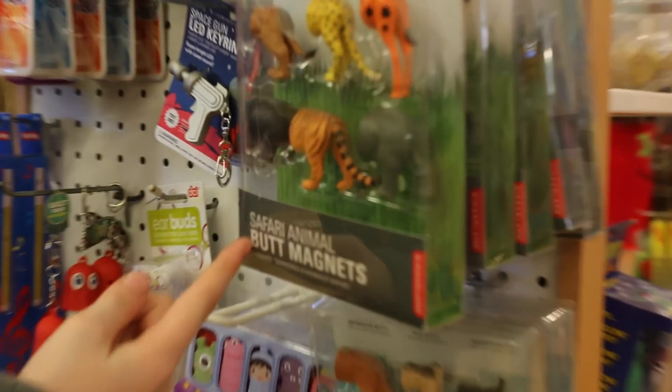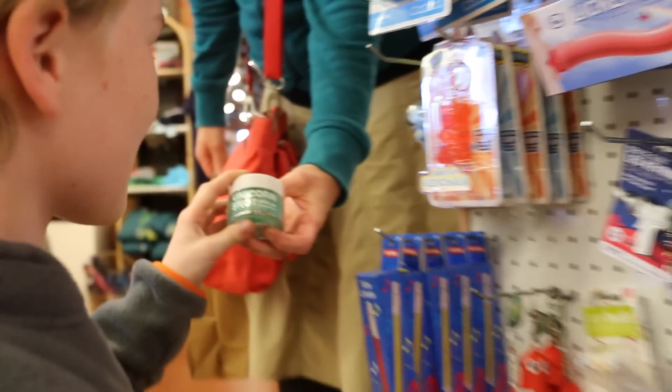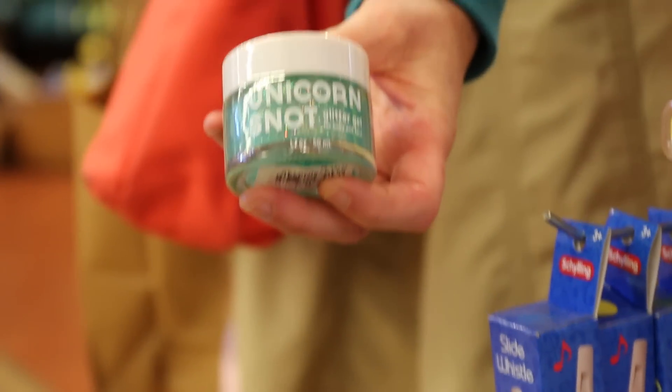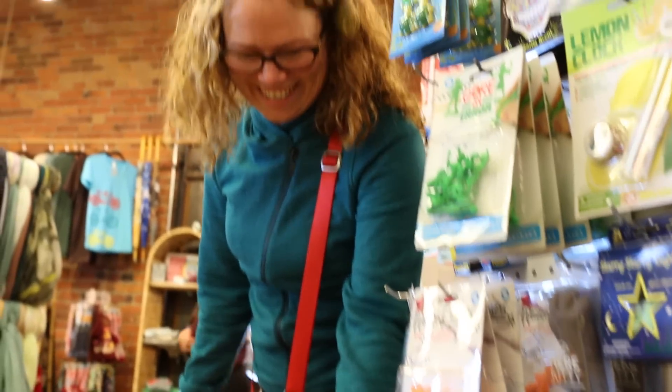There are these little animal magnets. Look how awful this is. Unicorn snot — I didn't think they were even real. In other words, glitter gel.